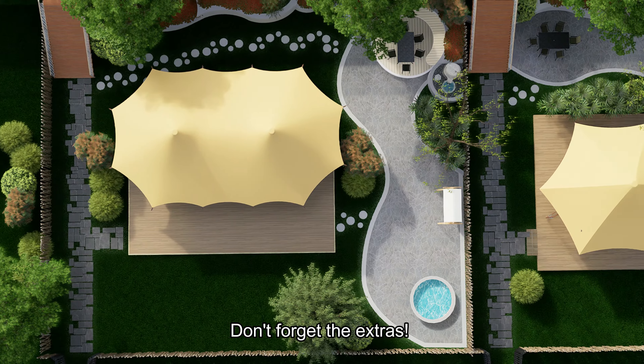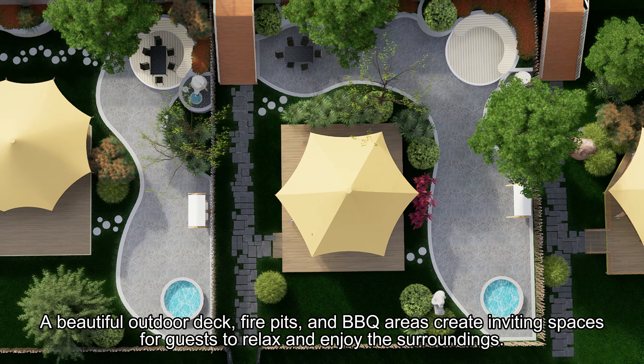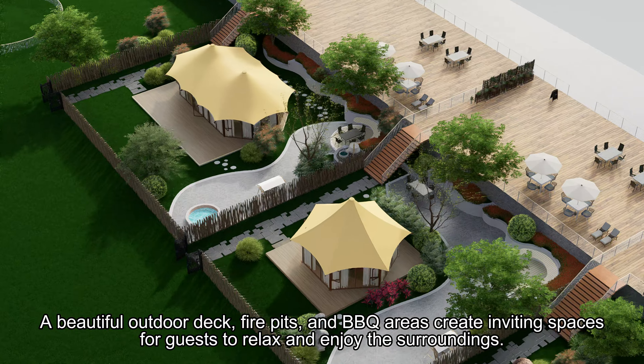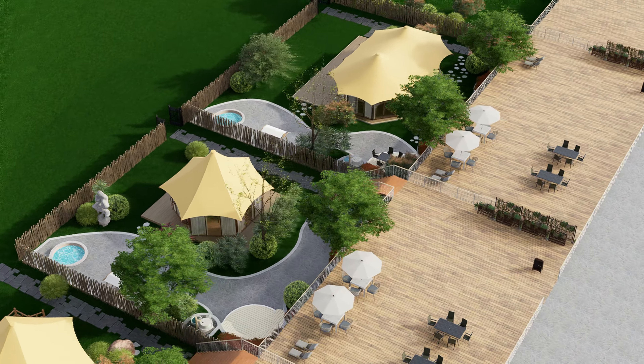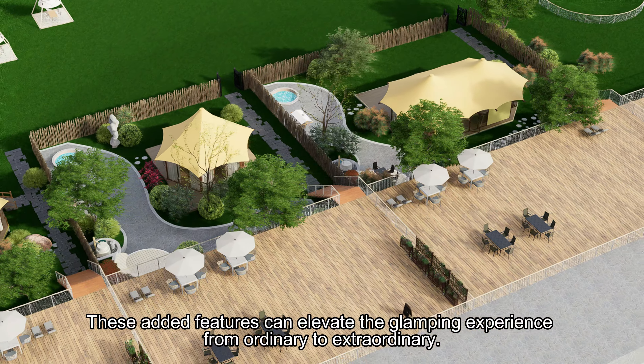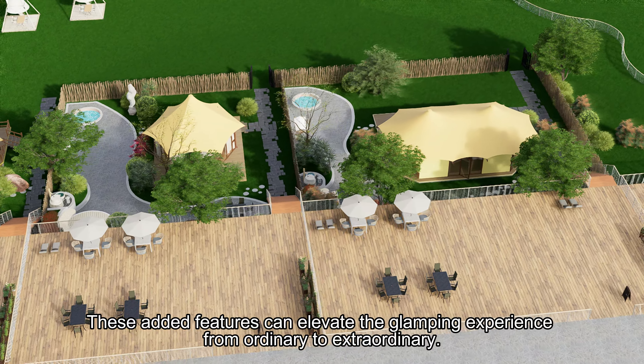Don't forget the extras. A beautiful outdoor deck, fire pits, and BBQ areas create inviting spaces for guests to relax and enjoy the surroundings. These added features can elevate the glamping experience from ordinary to extraordinary.